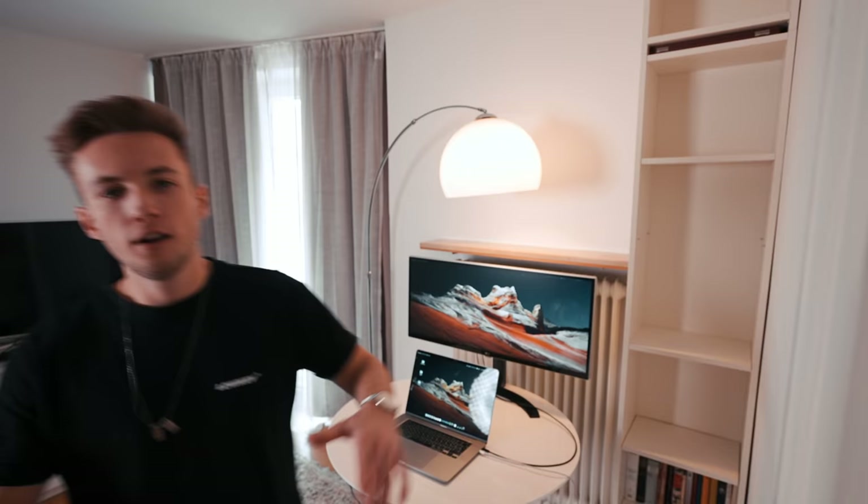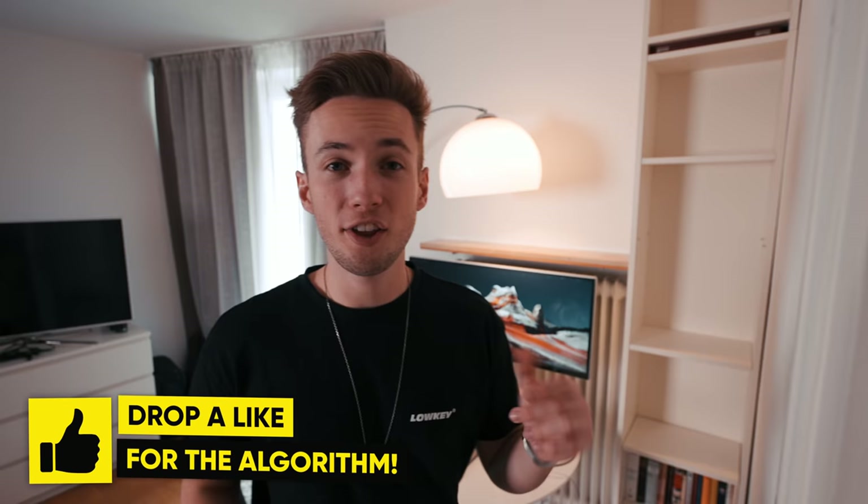I think this already looks a lot better now that the shelves are empty. I'm going to think about what kind of gear exactly I'm going to put there after I install the LED light strip. So that's the next step for now.